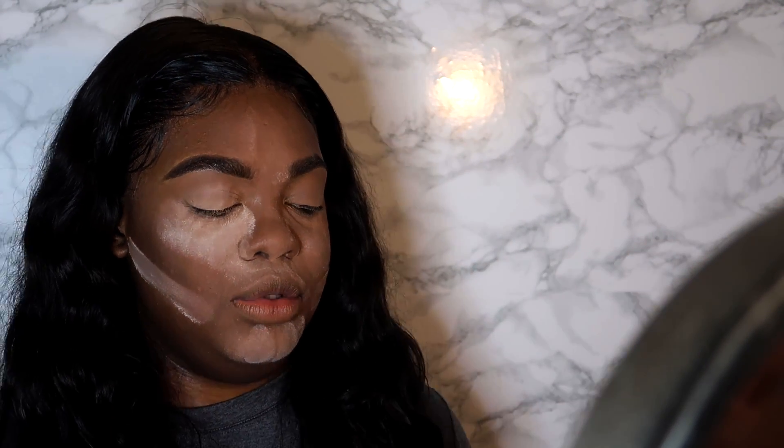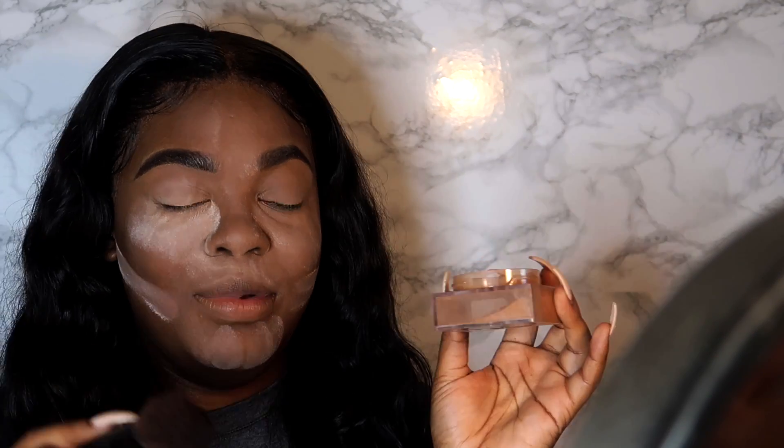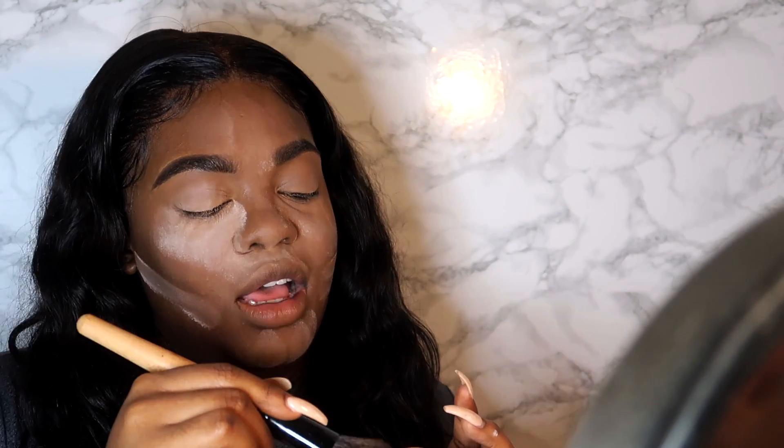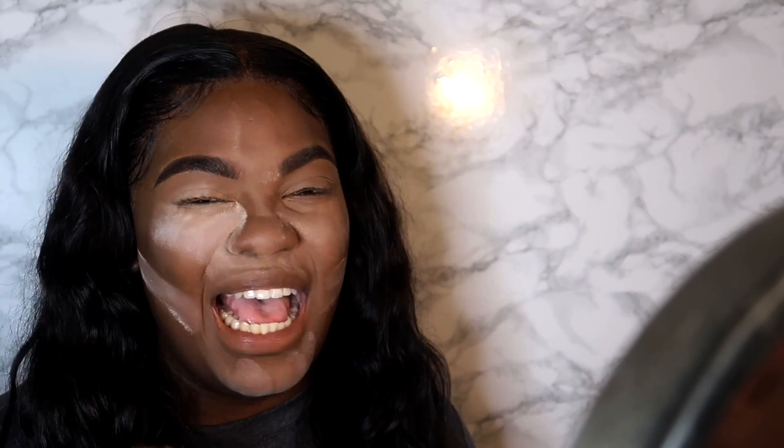We're back. I used the shade 30 powder to set my under eyes and now I'm going to use the Maybelline Fit Me Loose Finishing Powder in shade 40, which is closer to my skin tone. I'll use this to dust off the powder because you don't want to look ashy.